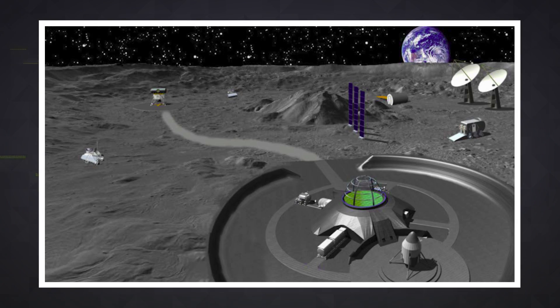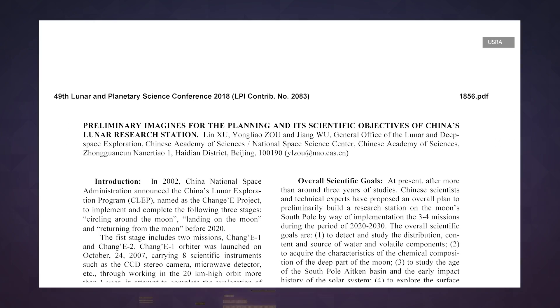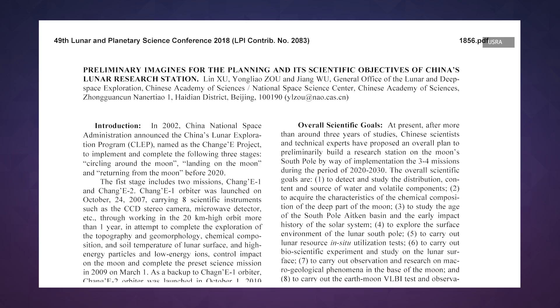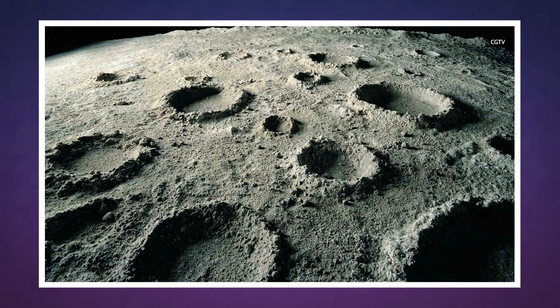And yes, I do mean when. In April 2018, China's National Space Administration laid out some rudimentary plans to build a manned lunar research station as soon as 2030. So, the data that Chang'e collects, not to mention the insight future missions provide, all of that is bound to come in handy.